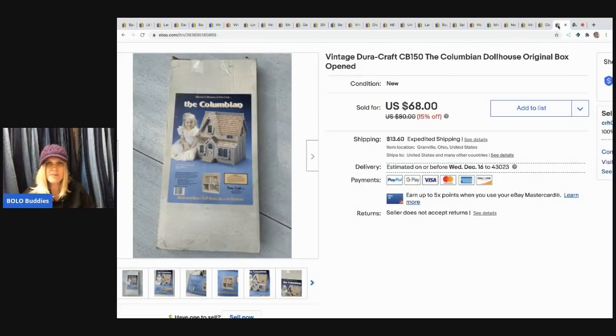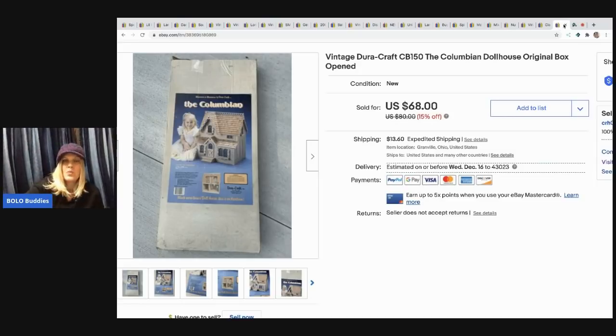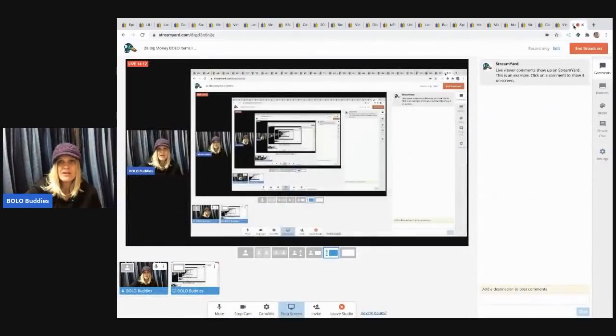The next item is this dollhouse. I picked it up at a garage sale for $10 and sold it for $50, buyer paid shipping. There are actually two items that didn't pull up in my tabs — one was a clock my husband sold and one was a nativity — so I apologize, there are actually only 26 BOLOs in this video.